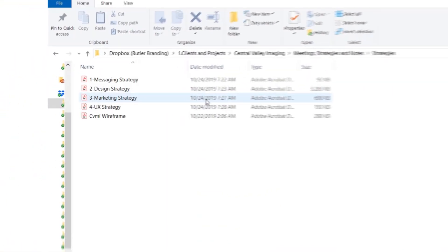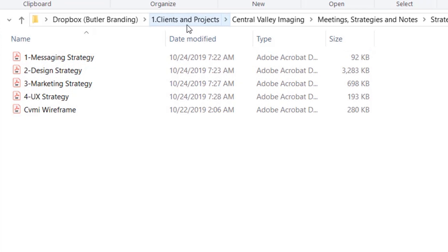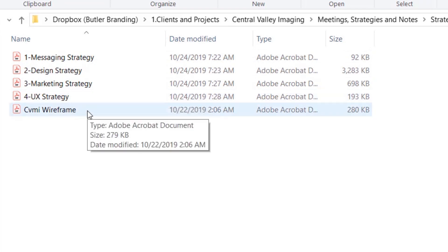This folder I'm looking at right now — we use Dropbox as our file sharing program internally, so my whole team has access to this. I delivered four strategy documents to the client: one was messaging, second was design, third was marketing, and the fourth was UX strategy. We also did a couple of wireframe sketches. So on the messaging strategy...